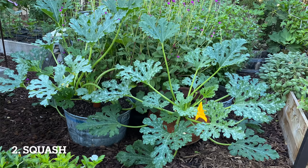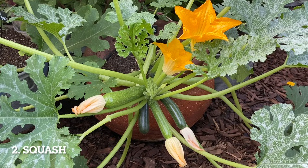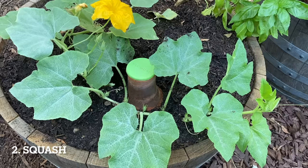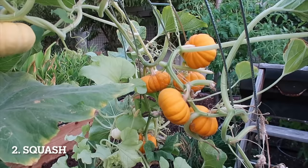Squash is another plant that grows well in containers. Squash can take up a lot of room in your garden, but growing it in a container allows it to spill over the outside without taking up space in your garden bed. Leave plenty of room around the container for the plant to grow large, and grow with an olla. Small varieties of winter squash like mini jack pumpkin also do really well in containers.